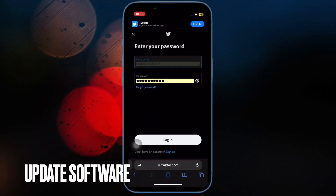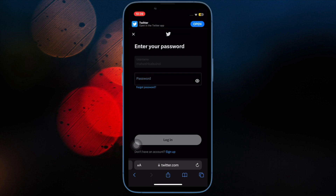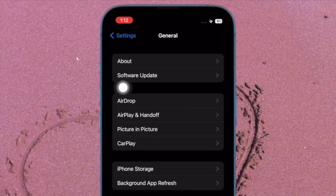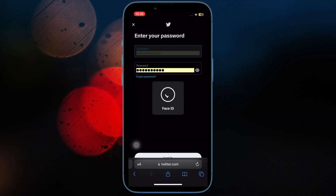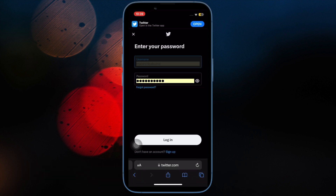Next up, update the software on your iPhone or iPad. Software bugs have become a common culprit on iOS, and a rare bug could be hindering autofill passwords from functioning properly. Open the Settings app, tap on General, then tap on Software Update, and download and install the latest version of iOS or iPadOS.